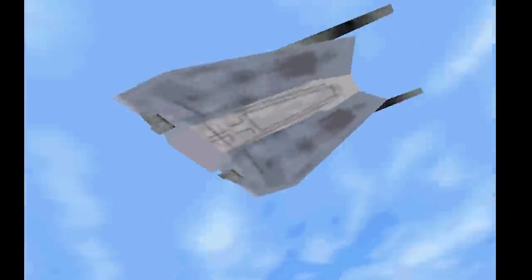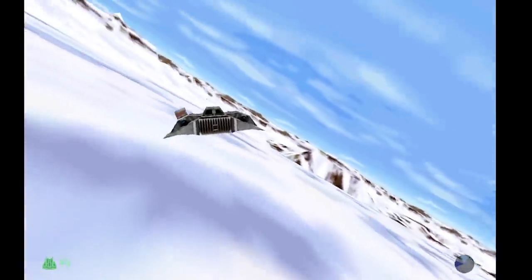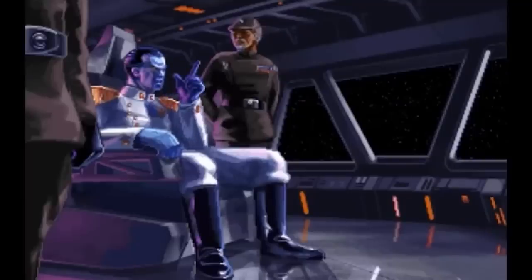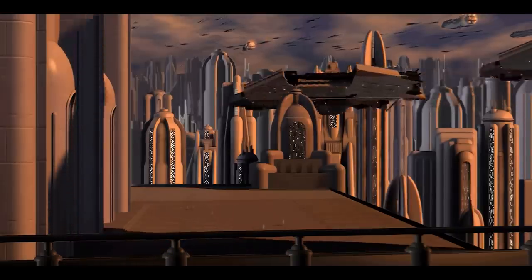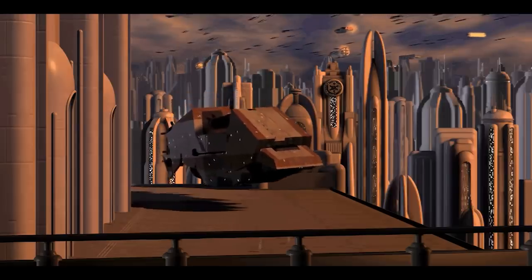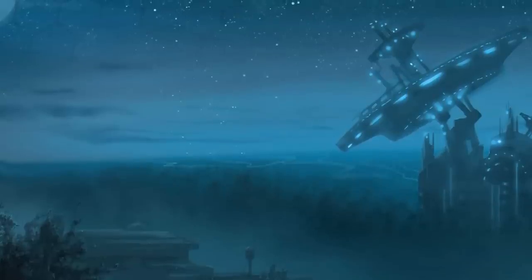One of the most interesting aspects of Star Wars warfare is how planets are actually taken. Once you win the space battle, how do you take the planet below? This difficulty is addressed in The Last Command, where Thrawn and Pelion reflect on the fact that it's almost impossible to take a really well-defended planet without suffering serious losses. The same discussion is also had in Wedge's Gamble, as the New Republic tries to devise a plan to capture Coruscant.